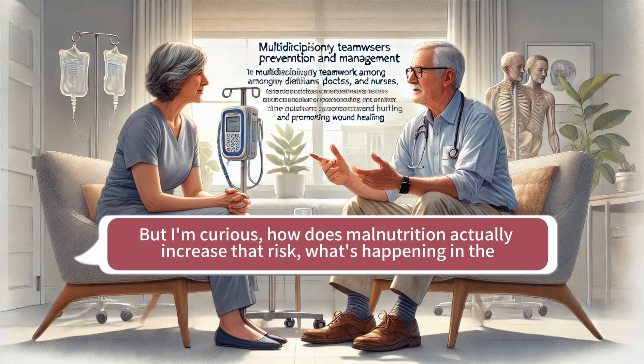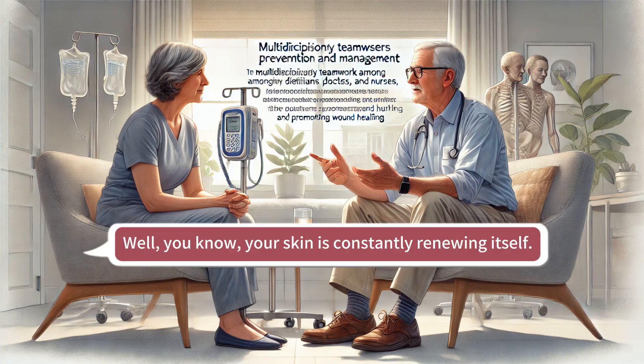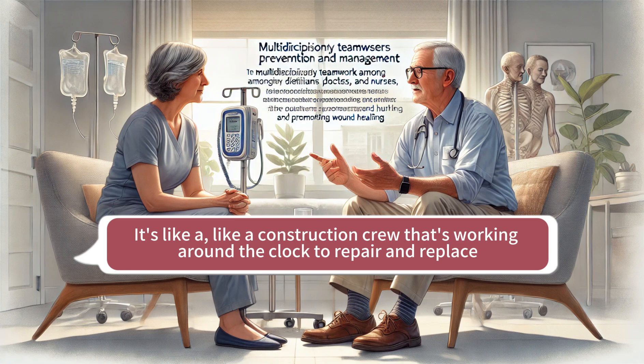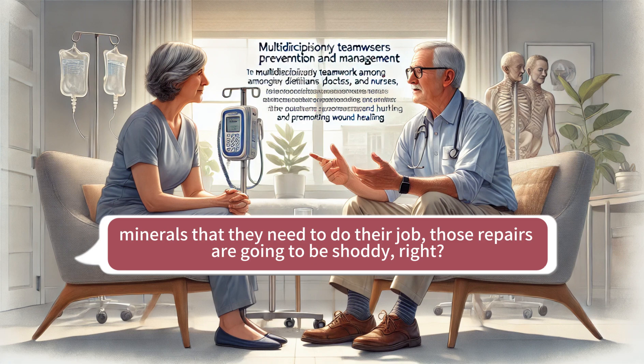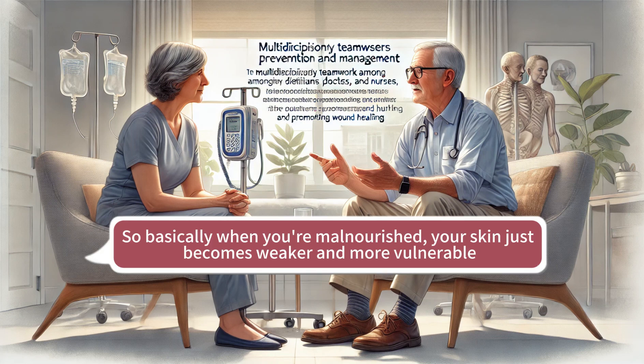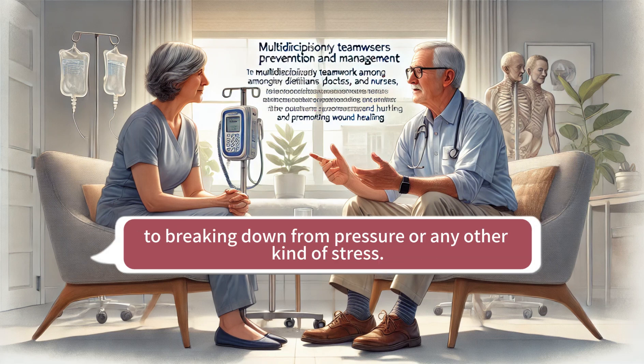How does malnutrition actually increase that risk? What's happening in the body? Well, your skin is constantly renewing itself — it's like a construction crew working around the clock to repair and replace damaged cells. But if the crew doesn't have the right materials — the proteins, the vitamins, the minerals they need to do their job — those repairs are going to be shoddy. So basically, when you're malnourished, your skin just becomes weaker and more vulnerable to breaking down from pressure or any other kind of stress.